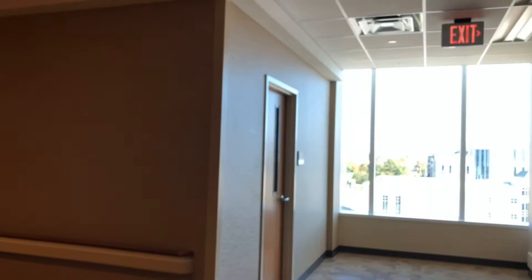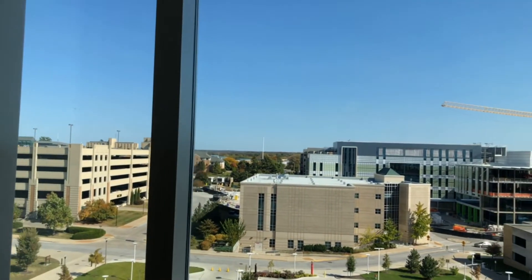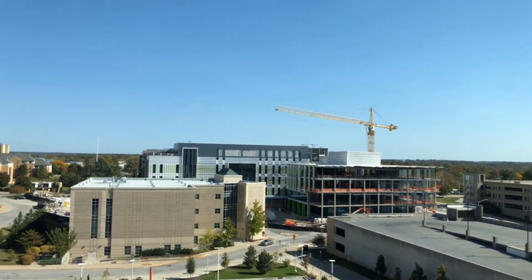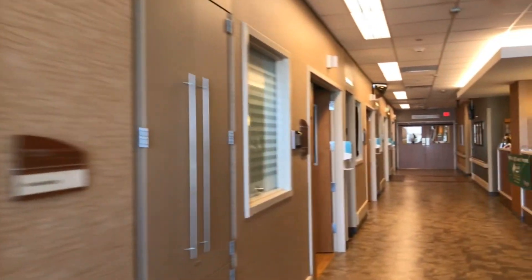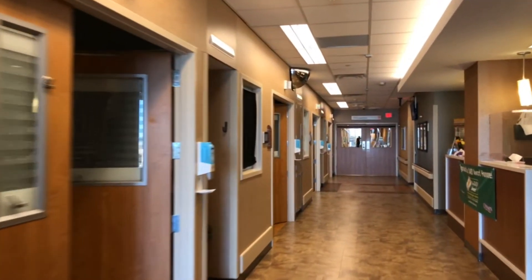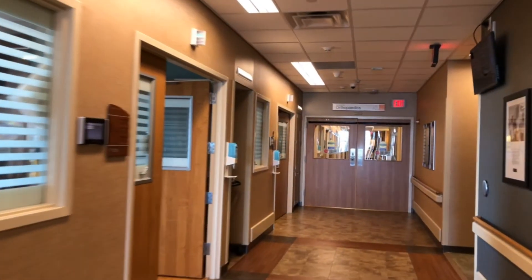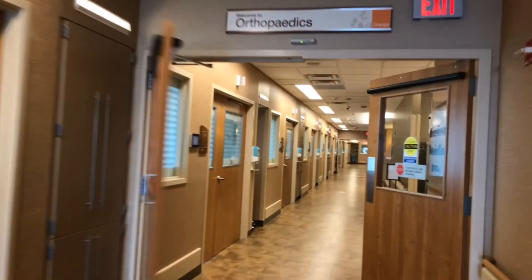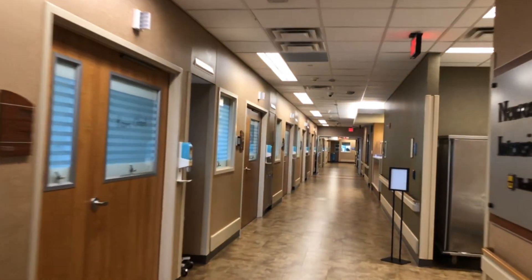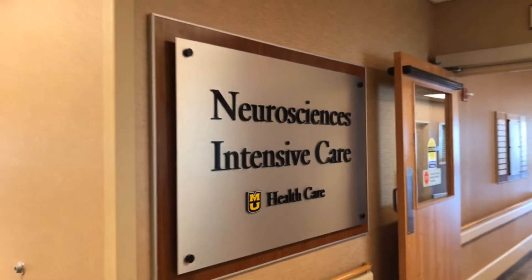So we're in the Neuroscience ICU right now. As we go to the very end, we're now at the easternmost end of the hospital. You can see the still-under-construction NextGen Precision Health Initiative Center. Just to the left is the building where we see our neurology outpatient clinics. Going back through the Neuroscience ICU, we'll take an elevator downstairs and quickly go through the lobby and go outside. That's just to prove I was right — it's the Neuroscience Intensive Care.